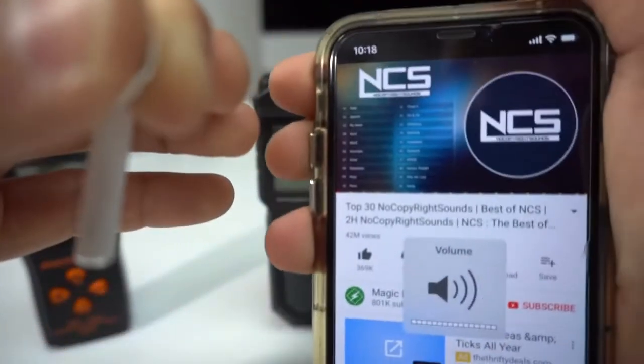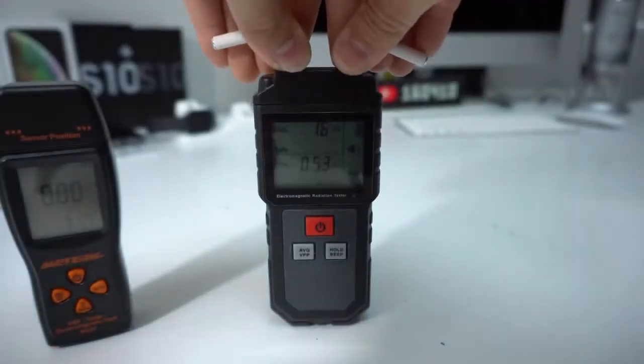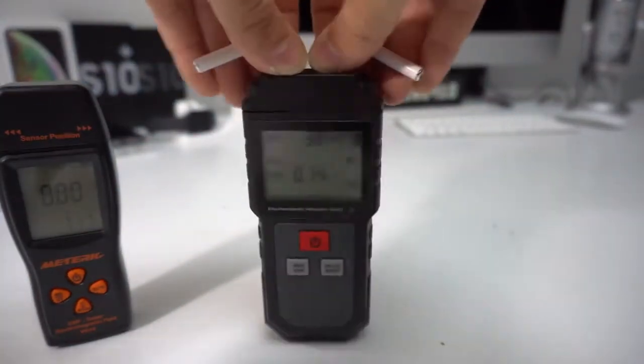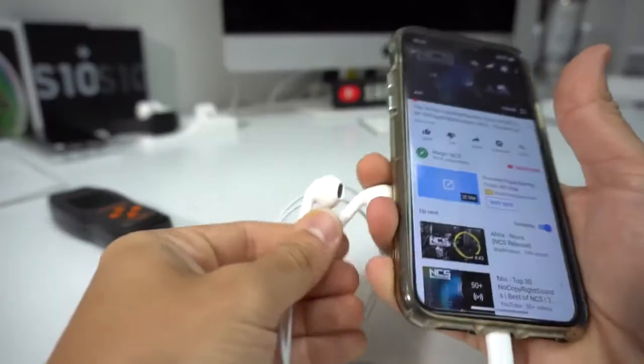Now we're going to test the AirPods again with the volume all the way up, listening to music from a YouTube video. The music is playing — as you can see it's in the high 30s, even 40s, so about 40 volts per meter.